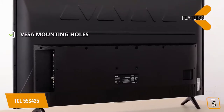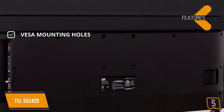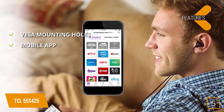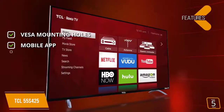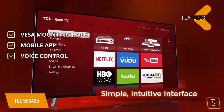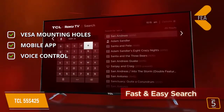The features include VESA mounting holes — you'll be able to use any VESA mount to put this TV securely on your wall. You can use the Roku TV mobile app to control this TV and perform a wide range of functions. Voice control: both Alexa and Google Assistant can be used for voice commands to do everything from change channels to search for content.